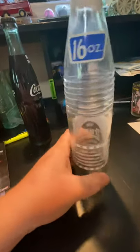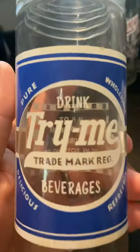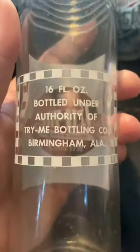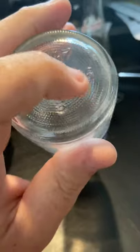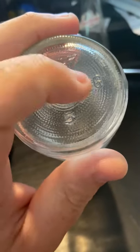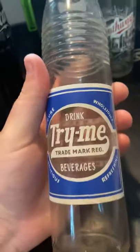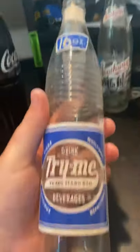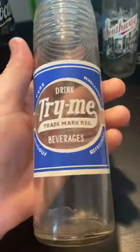So there's a Try Me 16 ounce from Birmingham, Alabama. In the circle you can see a Chattanooga Glassworks mark, and these two numbers — 66 — indicate the year, which is 1966. So this bottle was made about two years before they closed.